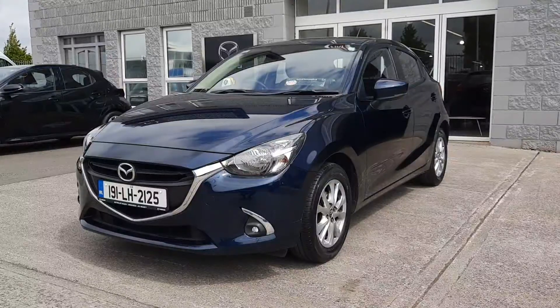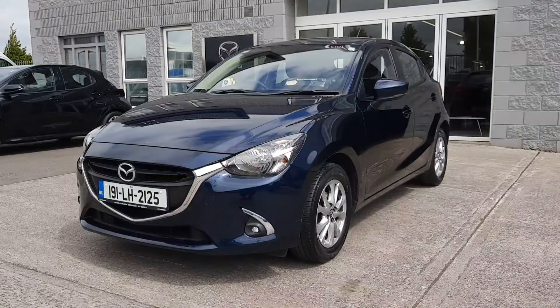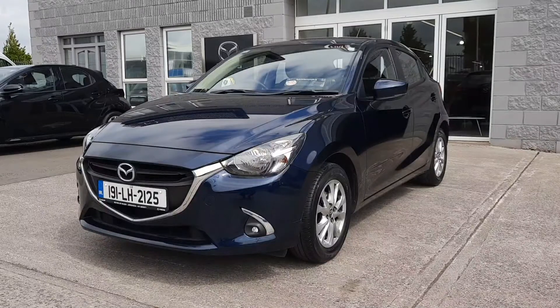Hi folks, Alan Reynolds here, Brian Reynolds Car Sales, another beautiful day in Drogheda. I just wanted to give you a quick look at this 191 Mazda 2, and this is a GSL model. So you've got LED spot lamps, alloy wheels, air conditioning and lots more inside I'll show you now.